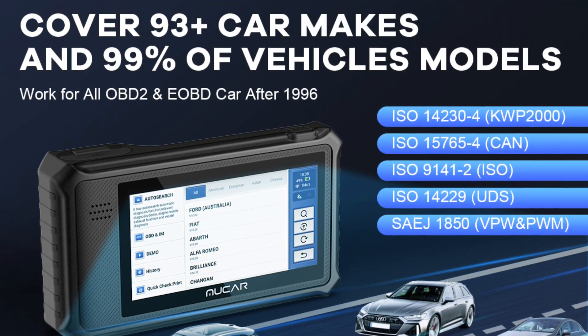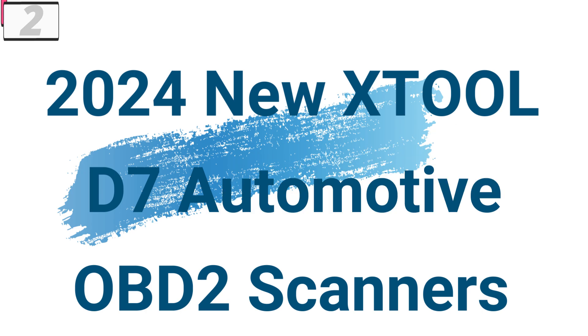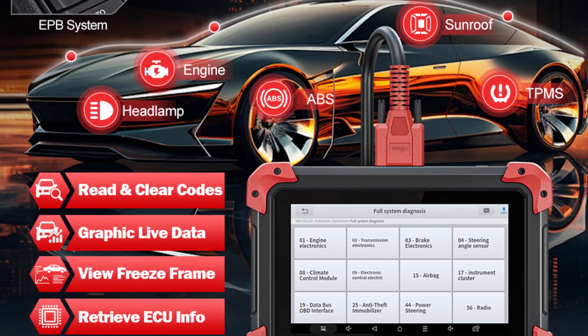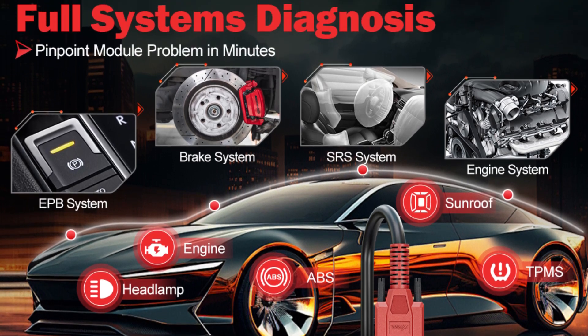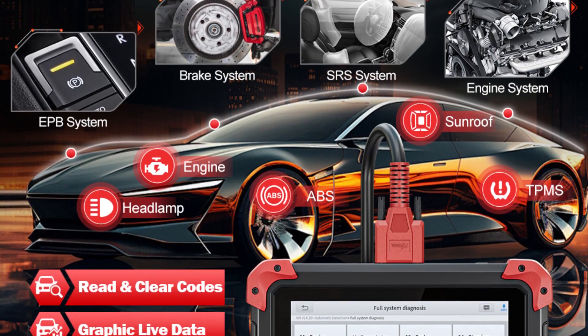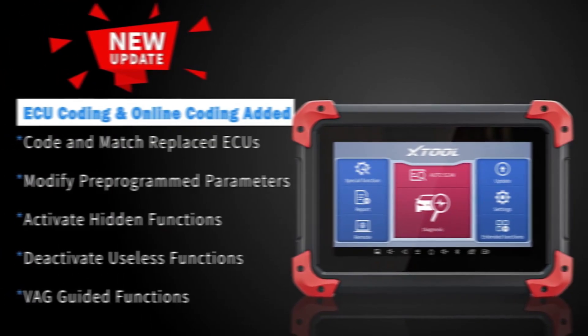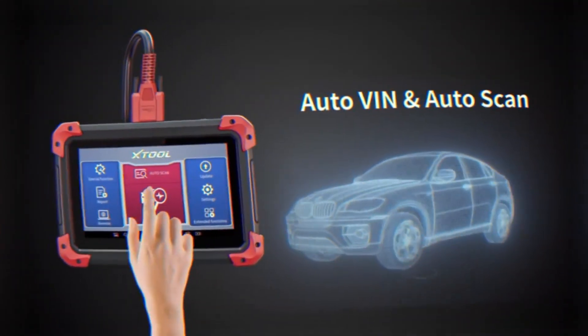Number 2: 2024 New XTUL D7 Automotive OBD-II Scanner. This scanner is here with 33% price off — now you can get it at around $305. The 2024 New Stuhl D7 Automotive Diagnostic Tool is a revolutionary solution that empowers users to unlock the full potential of their vehicles. With its comprehensive system diagnosis, active testing capabilities, ECU coding, key programming, and over 36 reset functions, the Stuhl D7 offers unparalleled performance and versatility.